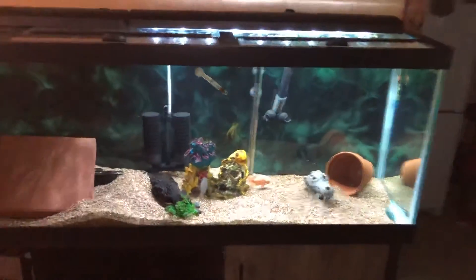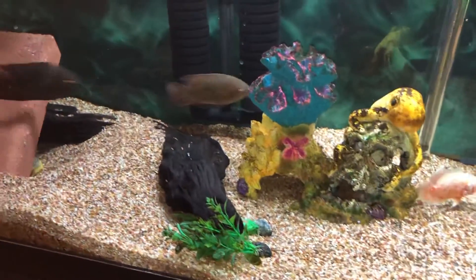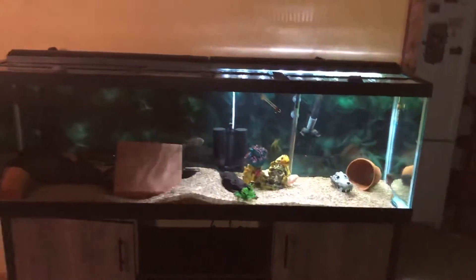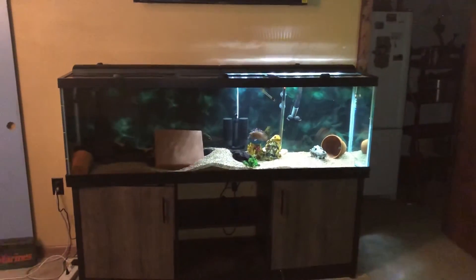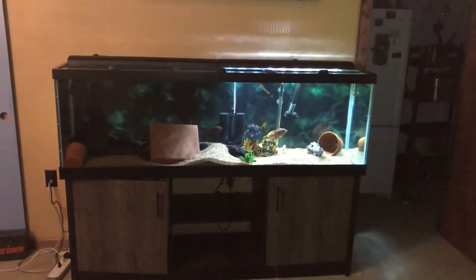I still want to see that fire eel come out and eat, but I don't think he's going to come out. There's the sunshine pleco tucked in there. Stay tuned, hit the like button, the bell, subscribe — check out my new 125!